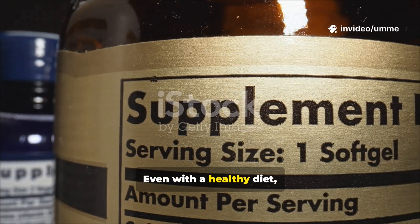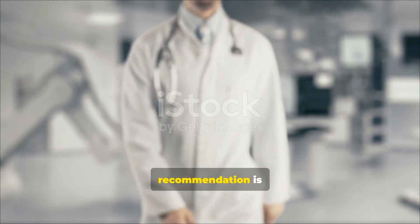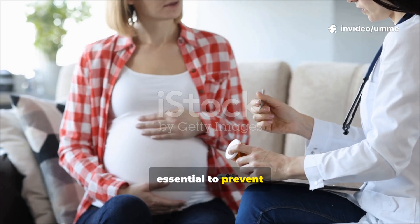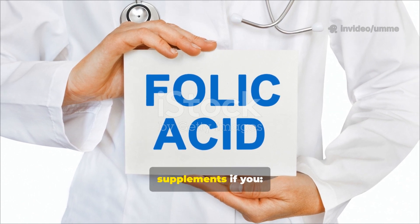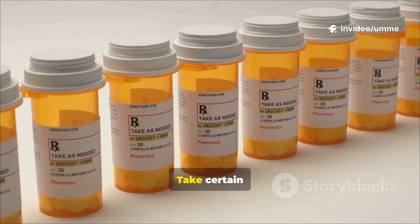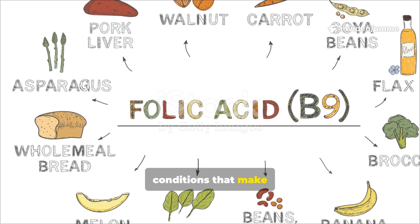Even with a healthy diet, some people may still need supplements. The general recommendation is 400 micrograms per day for adults who may become pregnant. During pregnancy, this becomes essential to prevent birth defects. Doctors may also recommend folic acid supplements if you are pregnant or trying to conceive, have anemia caused by folate deficiency, take certain medicines that interfere with folate, or have health conditions that make absorption difficult.